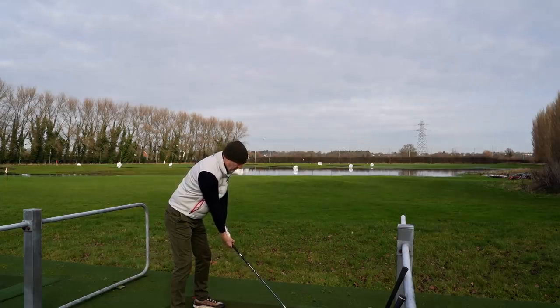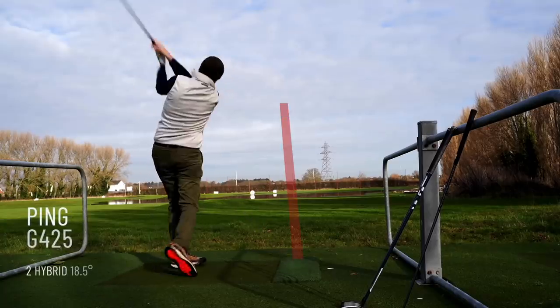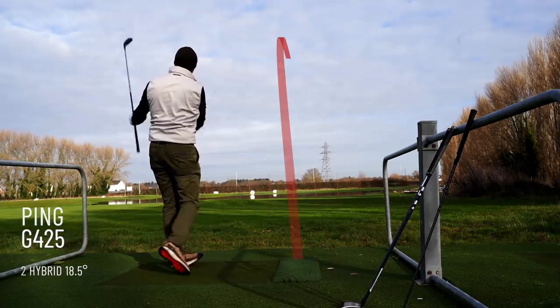One more shot before heading inside - not a bad finish.